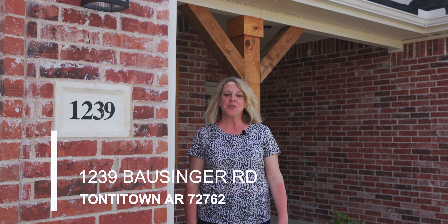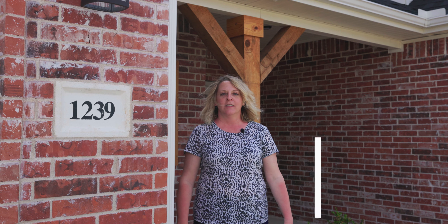Thanks for touring this home with me — I'm so glad you came along. If you're interested in looking at this house today, please give me a call at the number below.